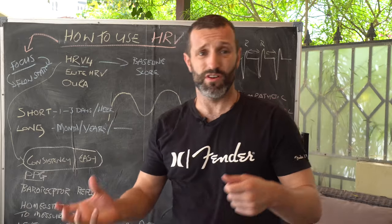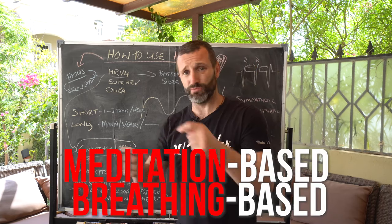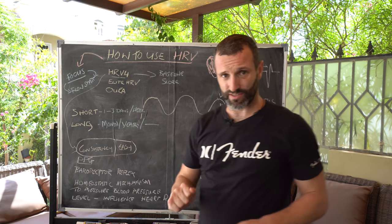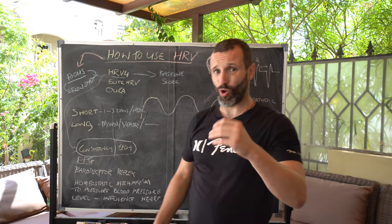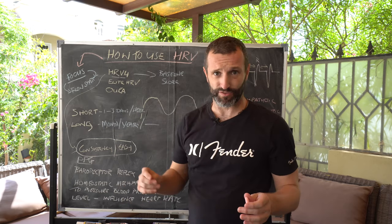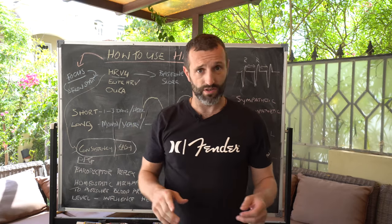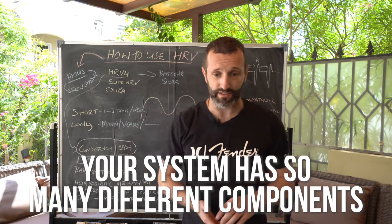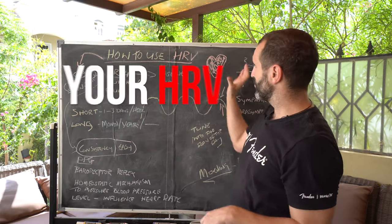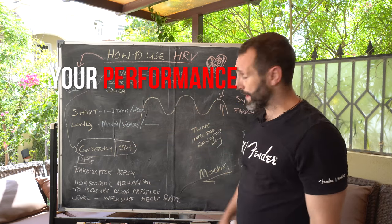It might mean you need to do something more physical in the morning, or more meditation-based and breathing-based, or a bit of both. It all depends on what your heart rate variability reading is that day. This is why you need to be adaptable, just like flow itself — it's not a fixed routine. Your system has so many different components that affect your heart rate variability, which therefore affects your tuning, which therefore affects your performance for the day.